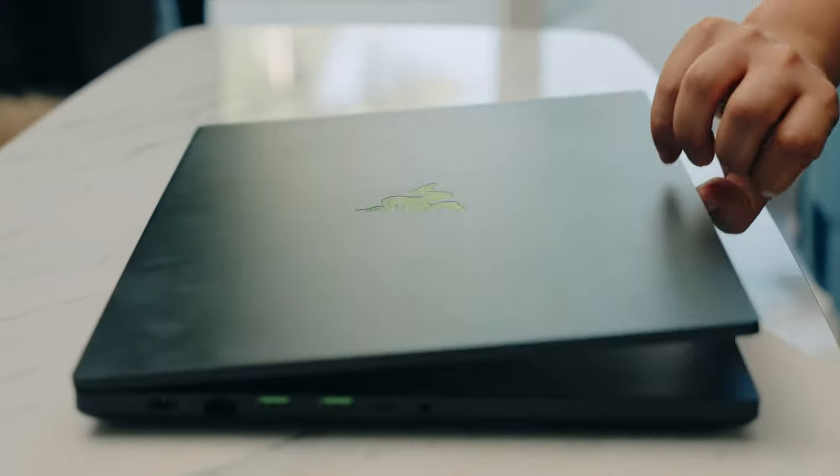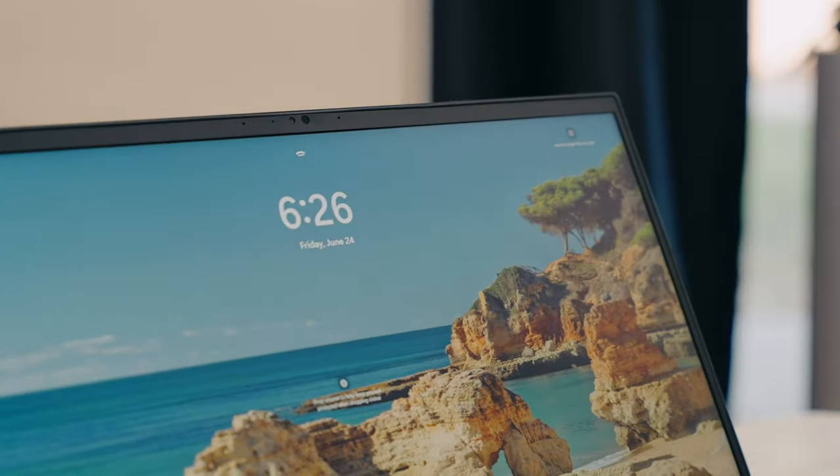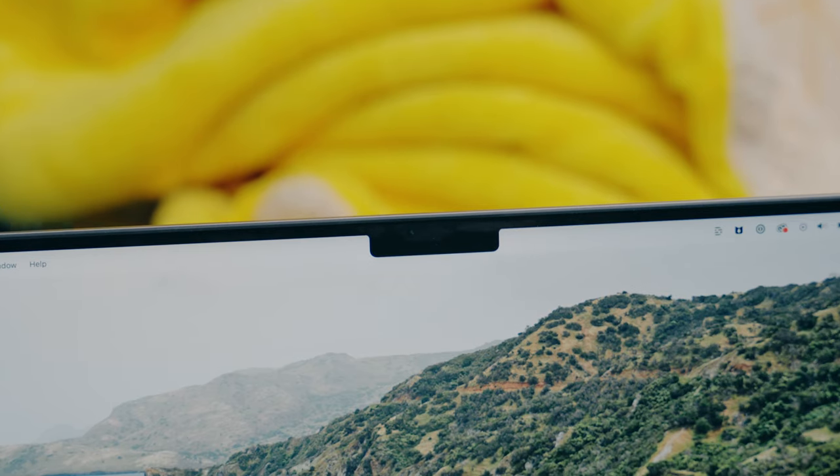Along with the camera comes an IR sensor, making it compatible with Windows Hello, so it's really easy to log in just by opening the lid and looking at it. I love this feature and wish it was on all computers, especially ones that use a notch — you have all that room right there. So what are you doing, Apple?